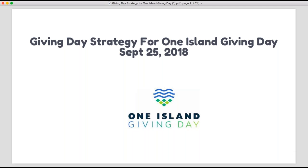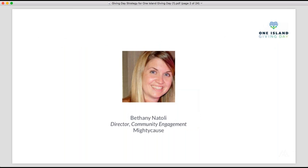Thanks everyone for joining us today. We're here to talk about giving day strategy for One Island Giving Day. My name is Bethany, and I work with MightyCause, the technology platform partner working alongside your local contacts to provide the technology for this giving day.